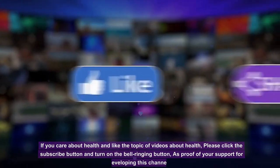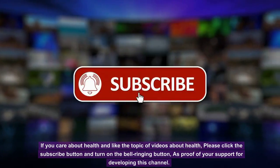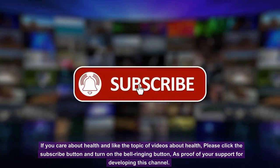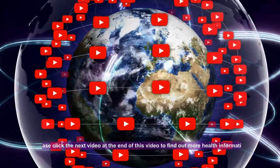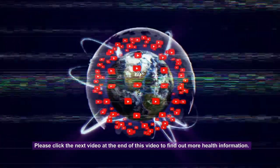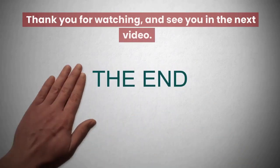If you care about health and like videos about health topics, please click the subscribe button and turn on the notification bell as proof of your support. Click the next video at the end of this video to find out more health information. Thank you for watching, and see you in the next video.